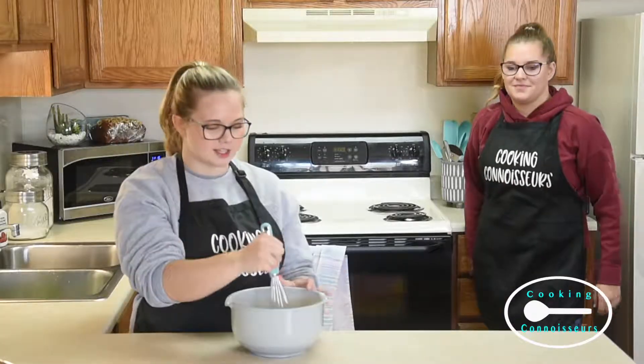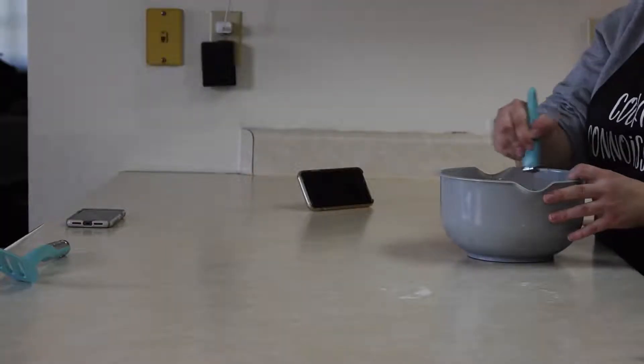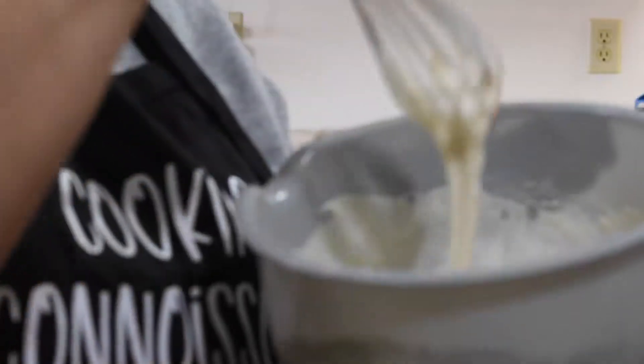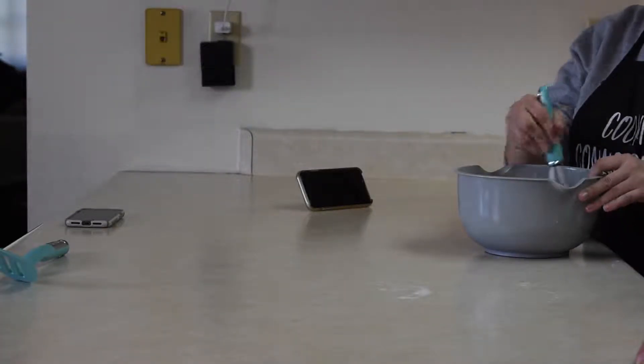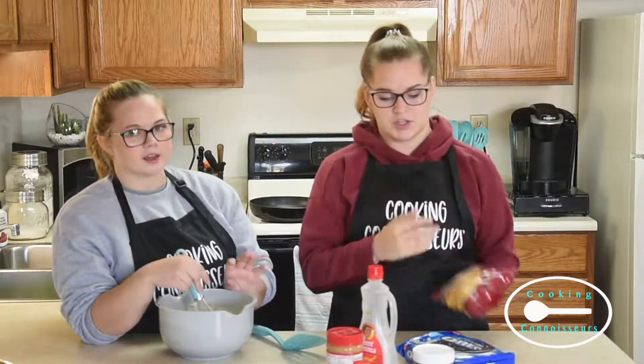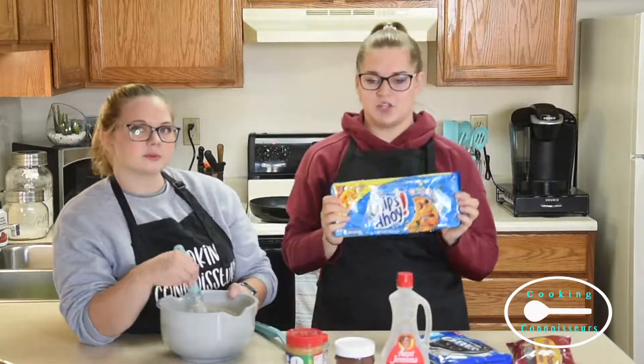So now you're going to whisk this all together until it is bubbly and batter-y. We have a bunch of different toppings: we have Oreo, chocolate chips, we also have some sprinkles, and then we have Chips Ahoy.